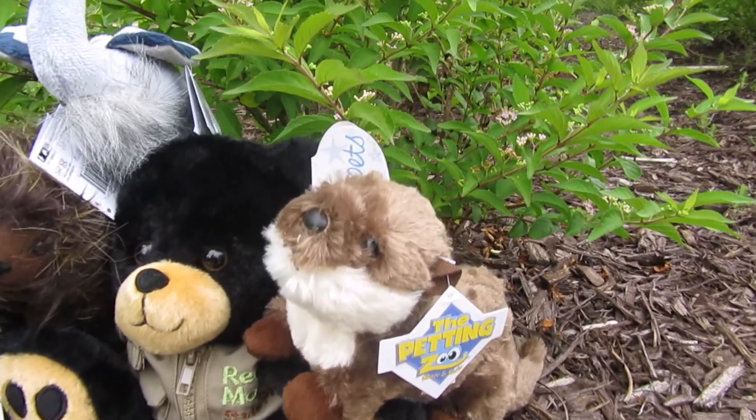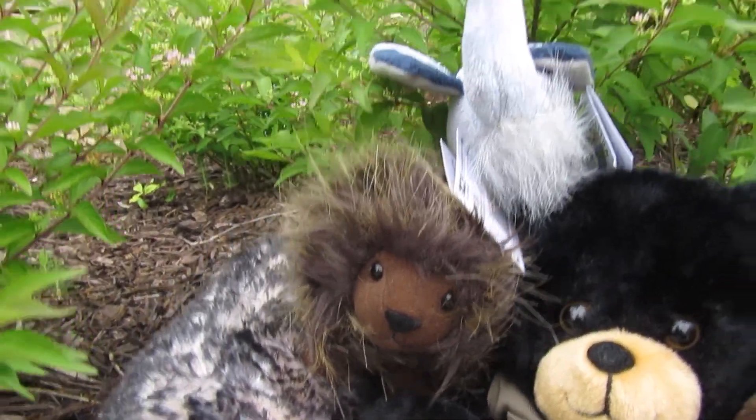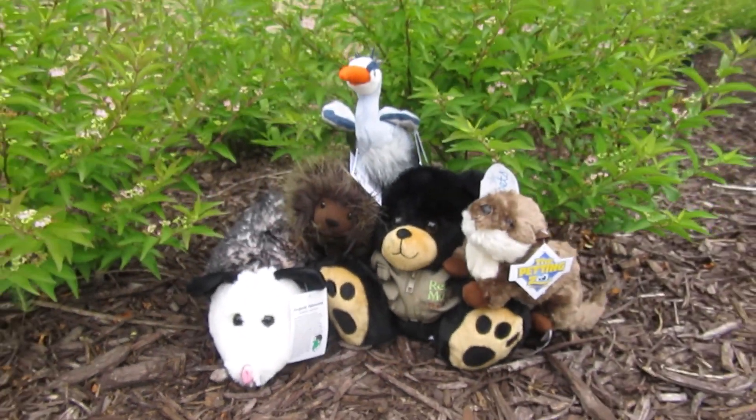The five friends are going to be otter, bear, porcupine, great blue heron, and a possum. Let's see what we can find.